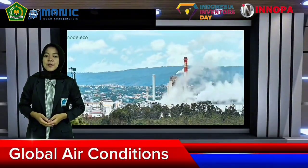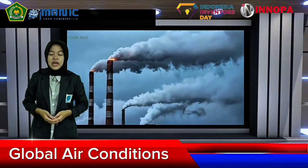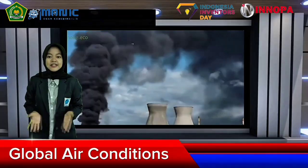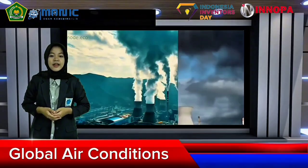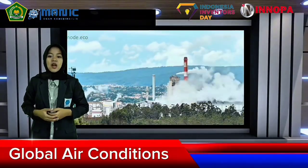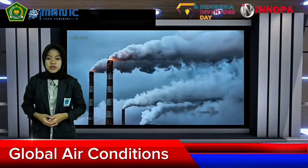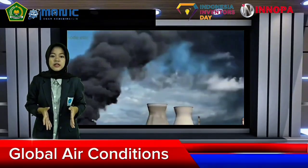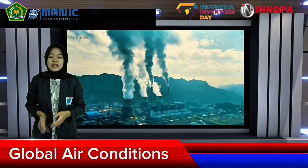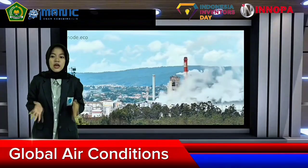Good afternoon viewers. I'm reporting live from the city center. The condition of green space is becoming increasingly alarming as they are being replaced by concrete and tall buildings. The impact on city temperatures is rising, pollution is uncomfortable, and carbon emissions continue to surge. Green open spaces are nearly extinct, and if left unchecked, the city will lose its ecological balance.